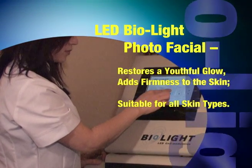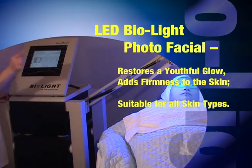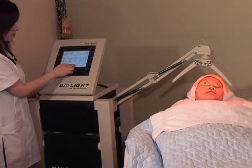BioLite LED Photofacial. BioLite is a soft laser. Stimulates collagen production, which smooths fine lines and wrinkles.